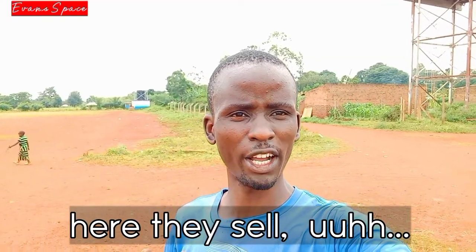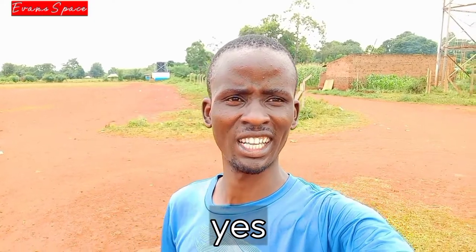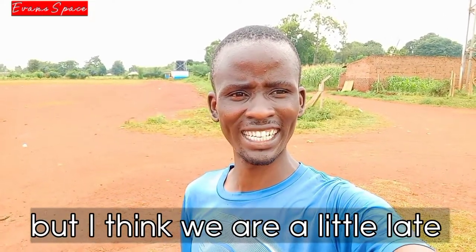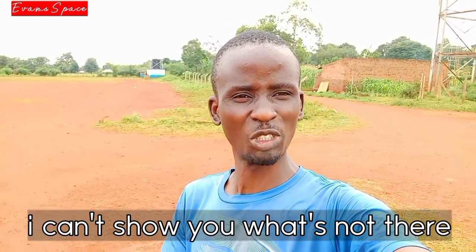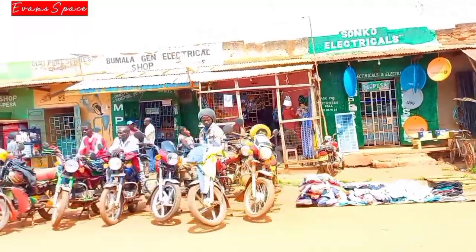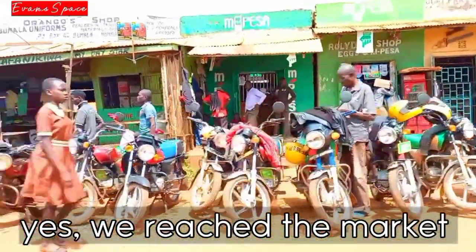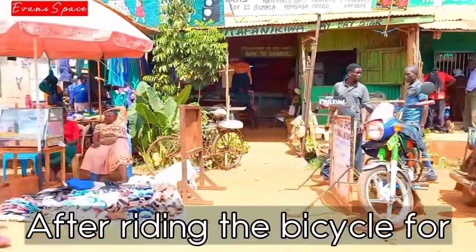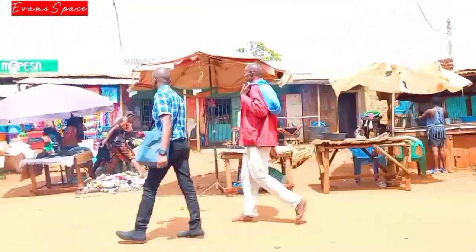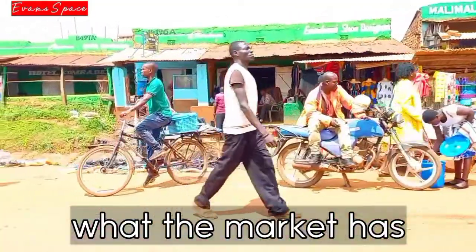Here they sell cows, sheep, goats — all cattle are sold here. But I think we are a little late so I can't show you everything. On the other side of the road you can notice many motorcycles. We reached the market after riding the bicycle for around 1 hour and 30 minutes. It was not easy. So let's see what the market has.